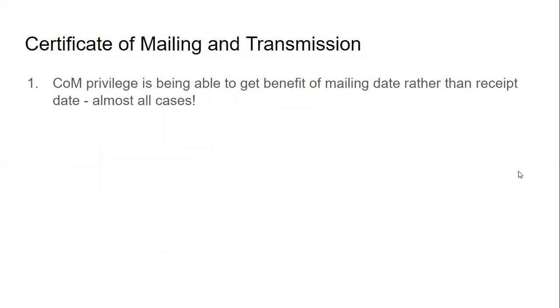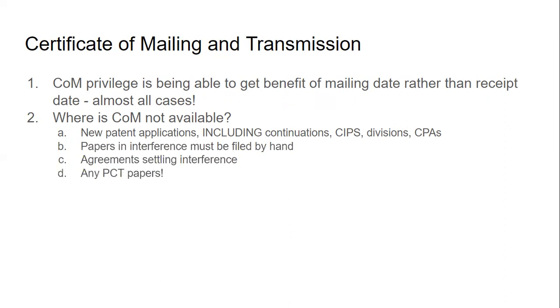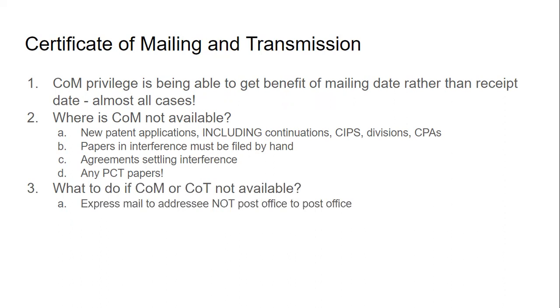The certificate of mail privilege allows you to get the benefit of a mailing date rather than the receipt date in almost all cases. It is not available for new patent applications — including continuations, continuation in part, division, and CPA — papers in interference (which must be filed by hand), agreements settling an interference, and any PCT papers. If neither of these are available, you can use express mail addressed to the PTO, not post office to post office. Post office to post office will result in the date being whenever it's received at the PTO, not the mailing date.